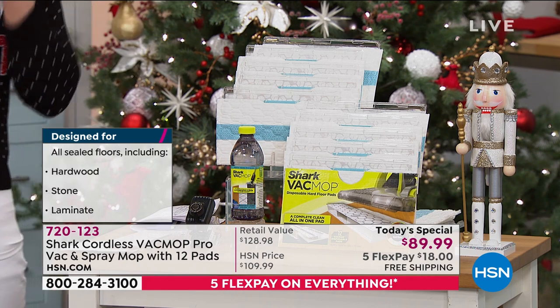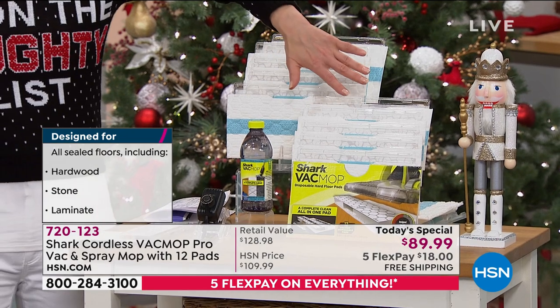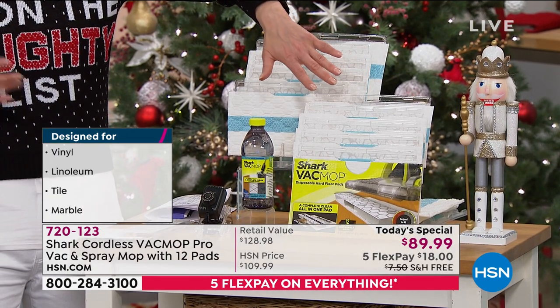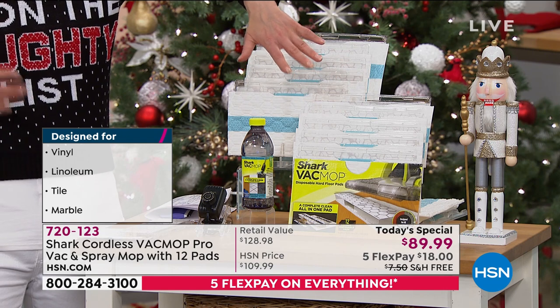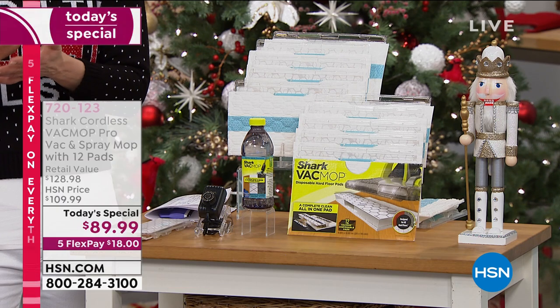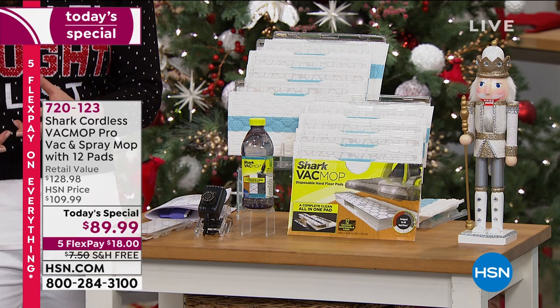It certainly ups the ante. Anywhere else you go — and remember, this is for all intents and purposes sold out at all retail establishments — even online, you only get two of those additional unique groundbreaking design pads.